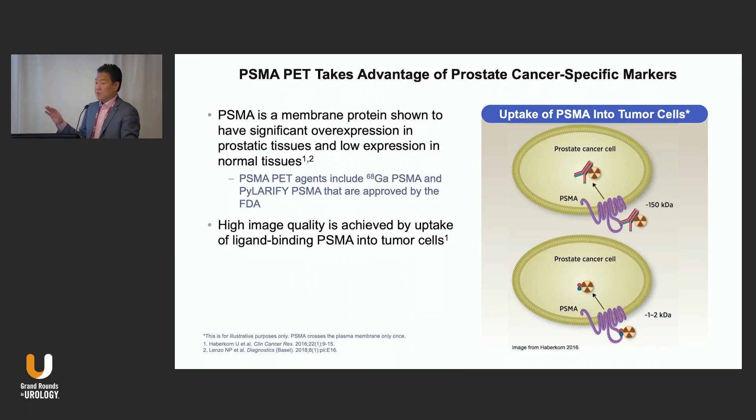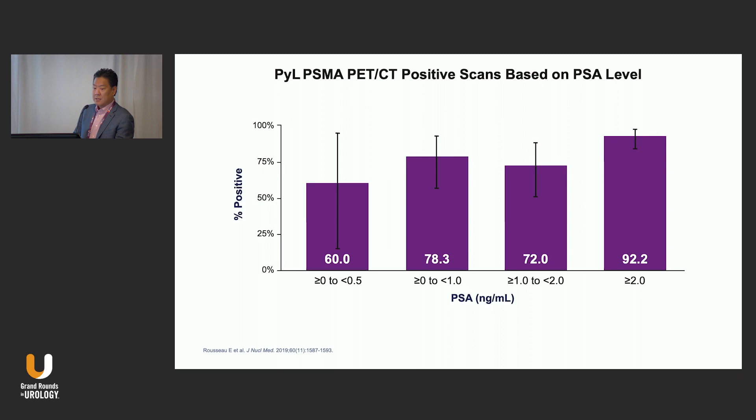PSMA stands for prostate-specific membrane antigen. It takes advantage of the fact that there is a membrane receptor that is overexpressed in prostate cancer cells. It attaches and then gets internalized. The isotope you attach to the small molecule gives the functionality of the test. If we put a gallium or F18 isotope, it serves as a flashlight — helping us see and diagnose things better. If we put lutetium or actinium, it serves as a missile and can actually kill prostate cancer cells. That's the whole idea of theranostics — the ability to see and treat in the same way.